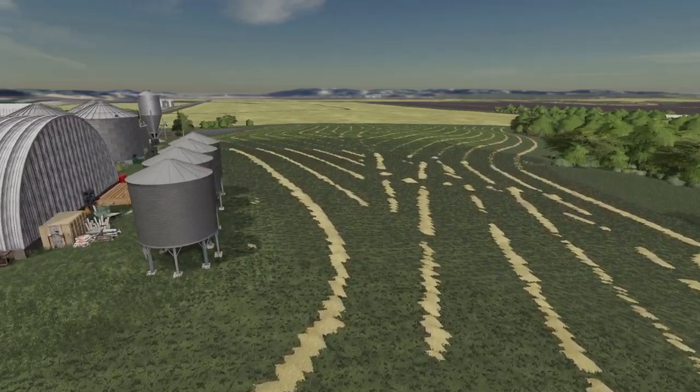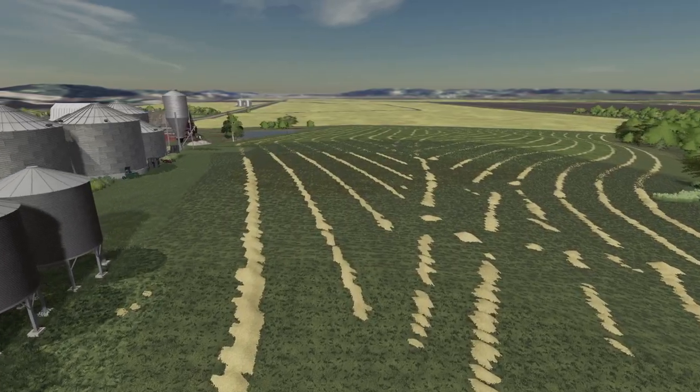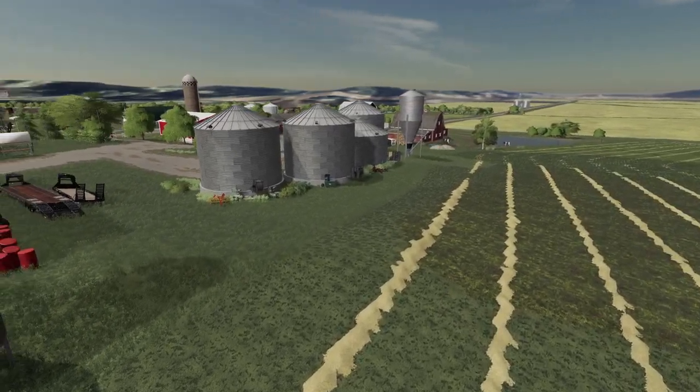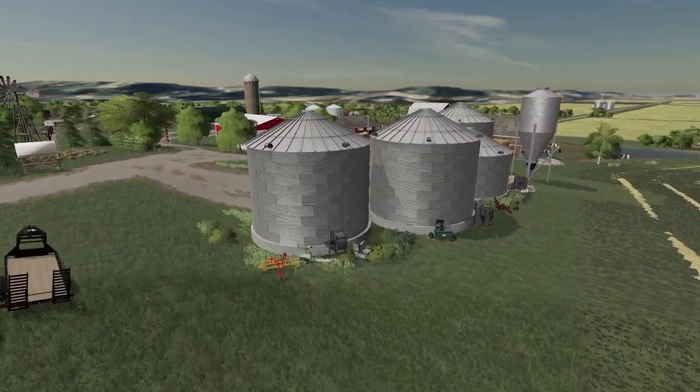Lucky for us, we got a few sunny days and our grass is finally dried and ready to roll up. We need to get to it on this beautiful morning in Missouri.